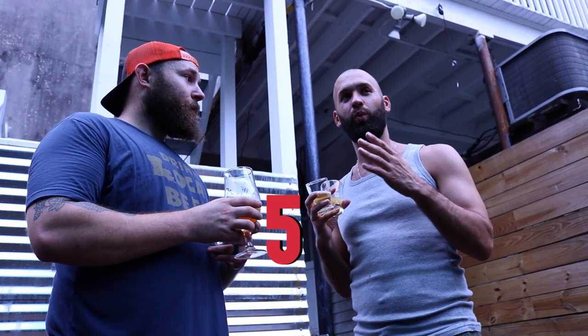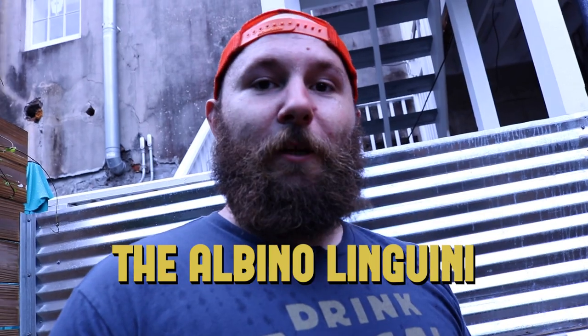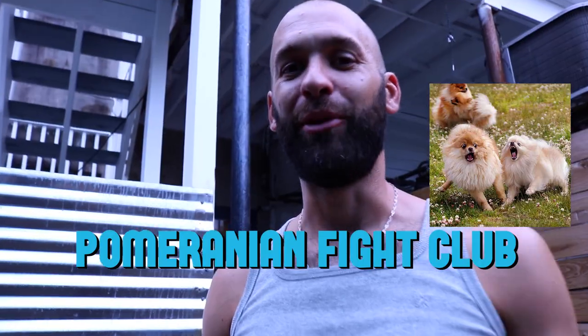Five weirdest beer names — I'll go first. The Albino Linguini. Head, Shoulders, Knees and Toes. Smoked Weed Every Day. Pomeranian Bike Club.